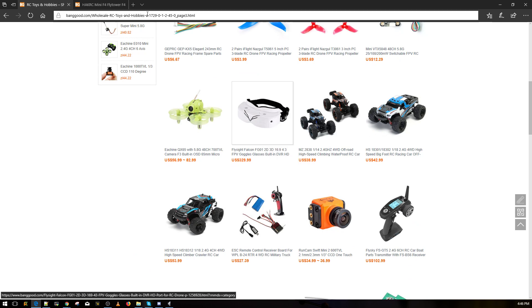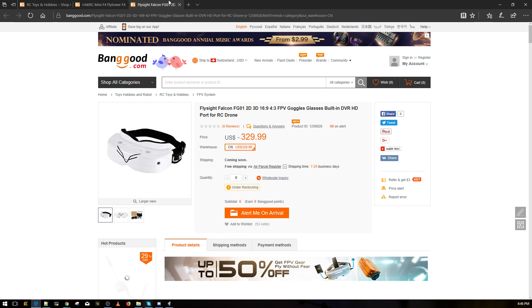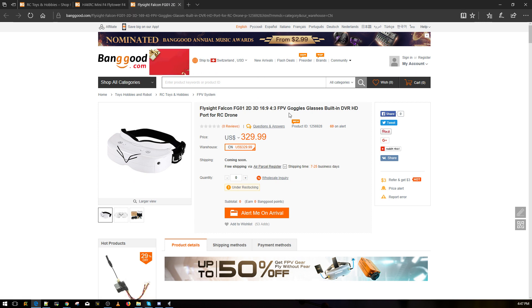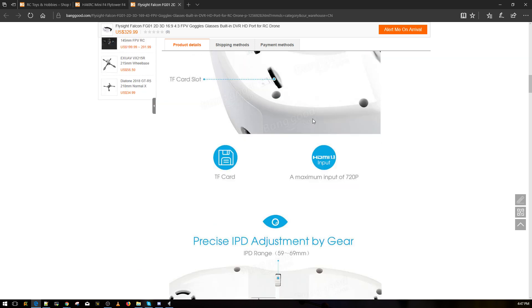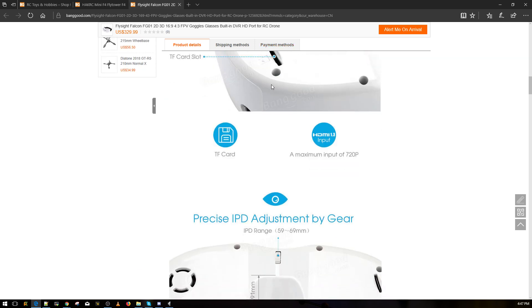Here are some new goggles I saw last night. They support both 16:9 and 4:3, which is pretty crazy, and they take FatShark modules — the same way normal FatShark goggles do, so you don't have to worry about compatibility.